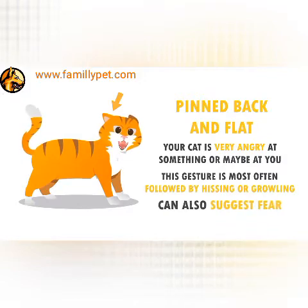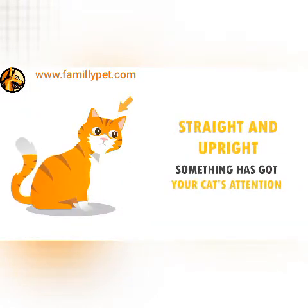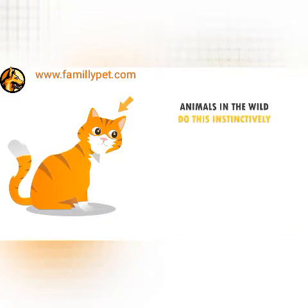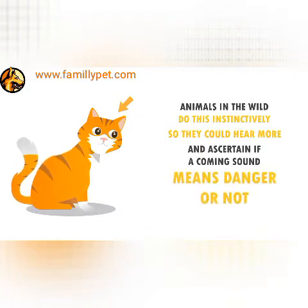Sometimes this gesture can also suggest fear. When the ears are straight and upright, something has got your cat's attention. Animals in the wild do this instinctively so they can hear more and ascertain if a coming sound means danger or not.